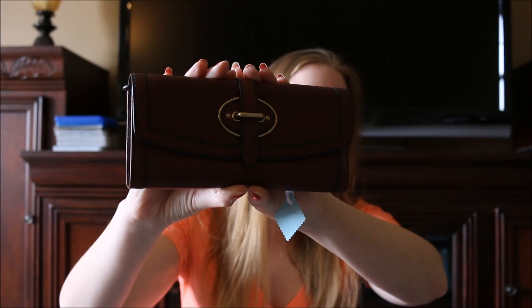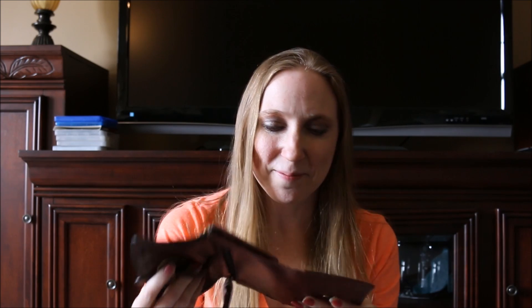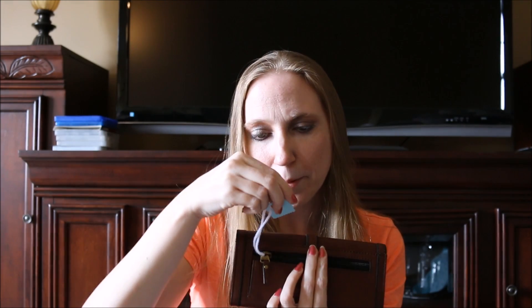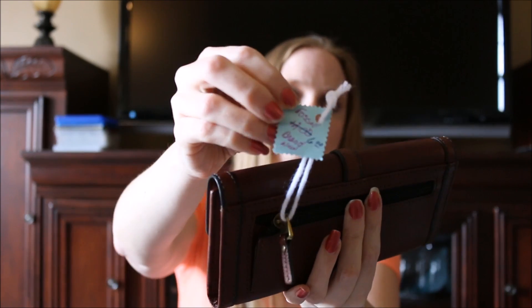The first thing I got was this Fossil wallet. It's just a brown wallet but it's in brand new condition — smells like leather because that's what it's made out of. The inside seriously looks brand new. She had it priced at $12 but marked it down to $6, so I paid six dollars for it. I think it's worth it because it's a really nice wallet.